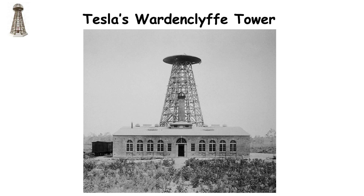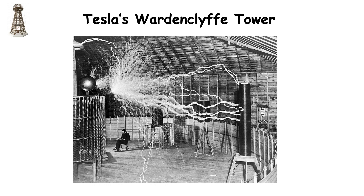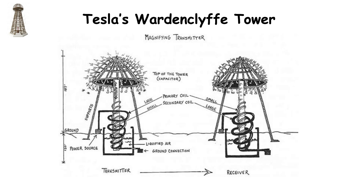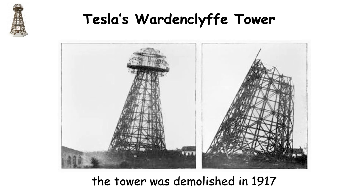Tesla's Wardenclyffe Tower, also known as the Tesla Tower, was an ambitious project by inventor Nikola Tesla designed to demonstrate the potential of wireless power transmission. Built in the early 20th century in Shoreham, New York, the tower was intended to transmit electrical energy without wires over long distances using the Earth's ionosphere. Tesla envisioned it as a way to provide free and unlimited energy to the world. Despite initial funding from investors like JP Morgan, the project was ultimately abandoned due to financial difficulties and skepticism from the scientific community. The tower was dismantled in 1917.